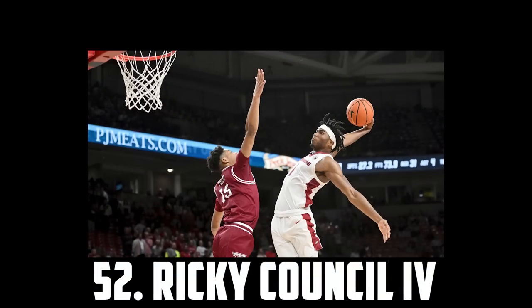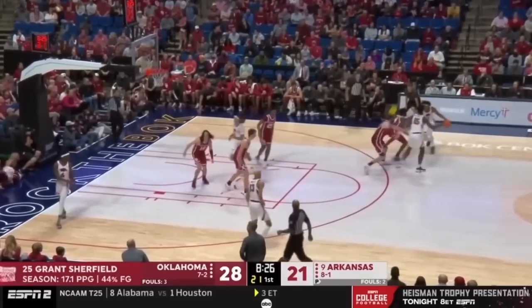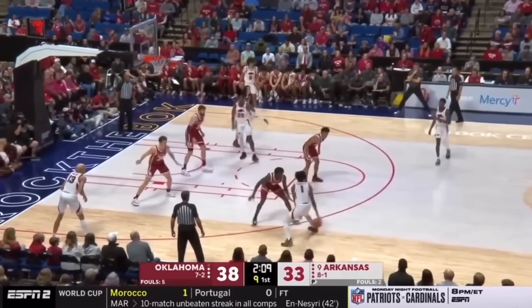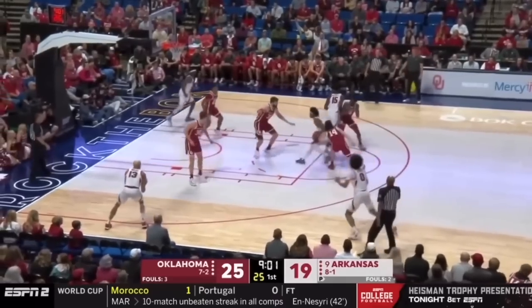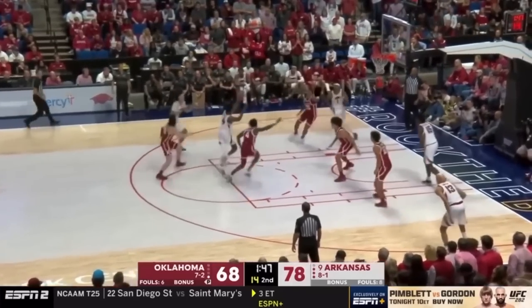At 52 I have Ricky Council the 4th, the 6'6 junior out of Arkansas. He's another incredible athlete in this class. Council's a strong finisher who relentlessly attacks the cup. The lack of shooting definitely hurts him, but if he ever becomes a respectable shooter, he'll return value much higher than where I currently have him slotted. So I have Ricky Council the 4th at 52.